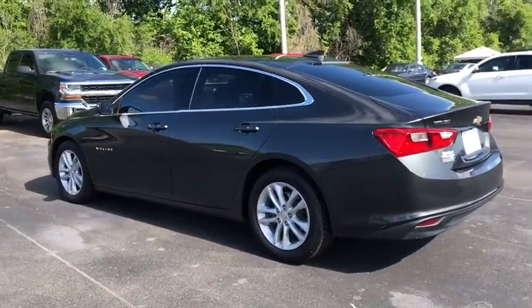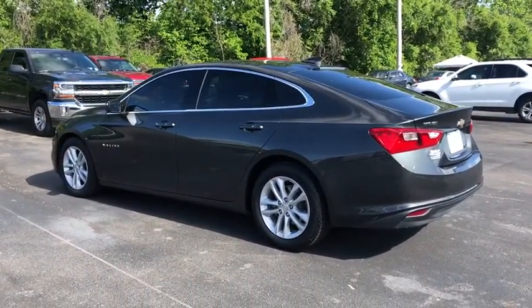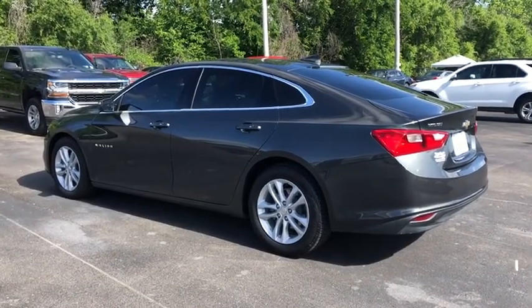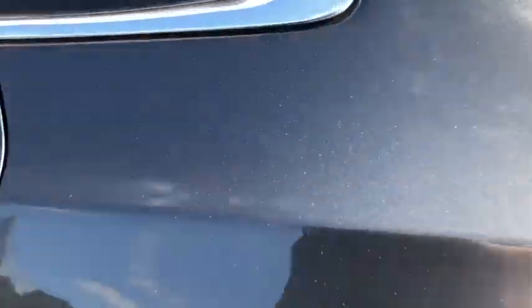Floor mats, four-wheel disc brakes, aluminum wheels, AM-FM stereo radio, front-wheel drive, rear defrost, security system, bucket seats, MP3 player.